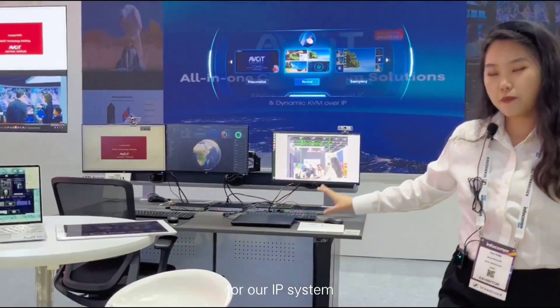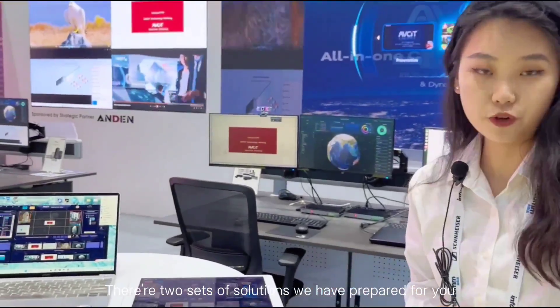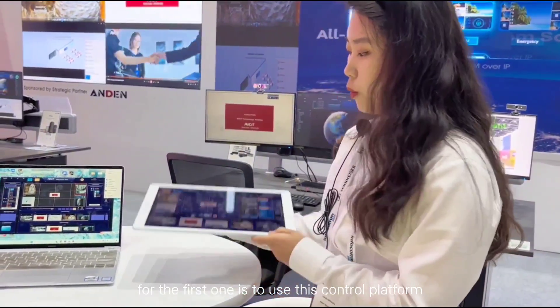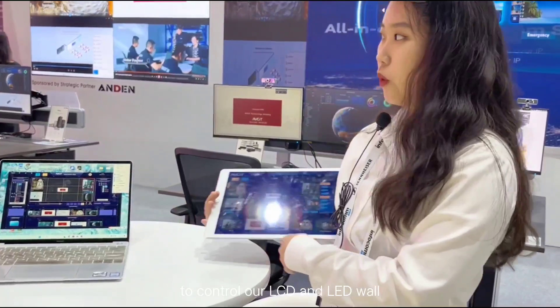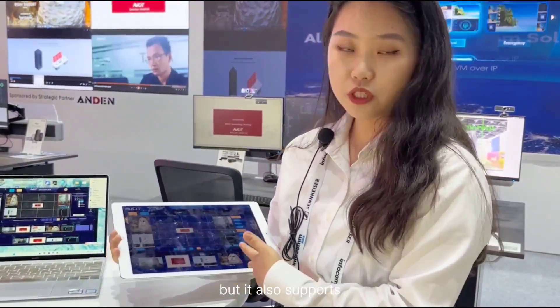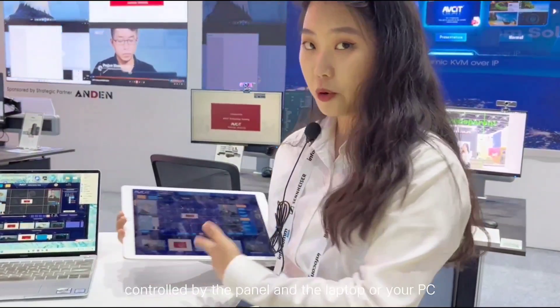For our IP system there are two sets of solutions we have to prepare for you. For the first one is to use this control platform to control our LCD and LED wall. It also supports controls by the panel and the laptop or your PC.